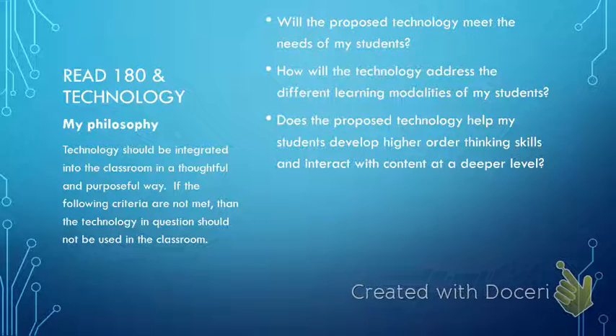A next question I ask myself is: how will the proposed technology help my students develop higher order thinking skills and interact with content at a deeper level? This is critically important. Once we close the gap in their reading, we need to transition Read 180 students back into their general ed classroom. For those students to be successful, they need strategies and skills to interact with content at a much deeper level, so I want my students to have exposure to software that will help them think at a higher level.